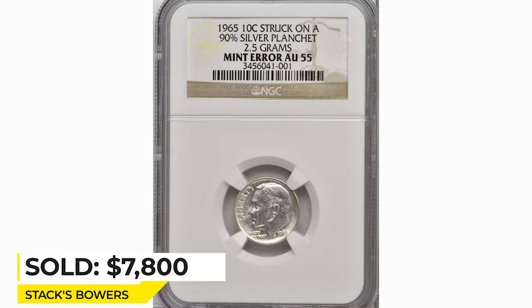Sold for $7,800 in 2019 at Stack's Bowers.